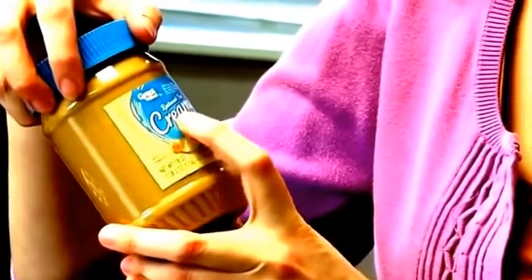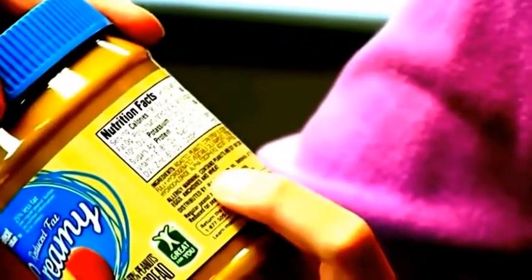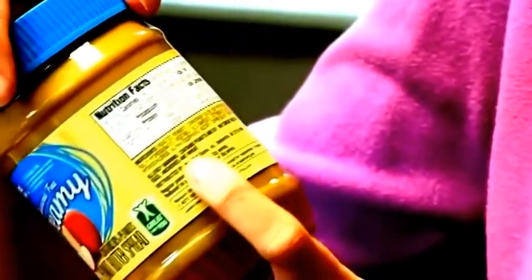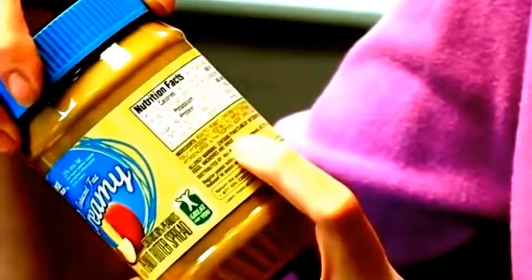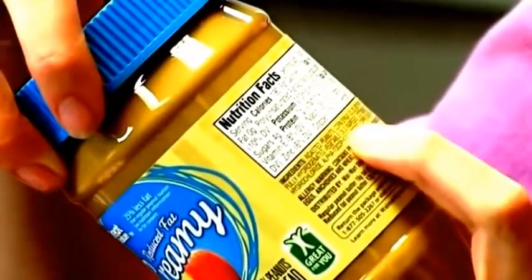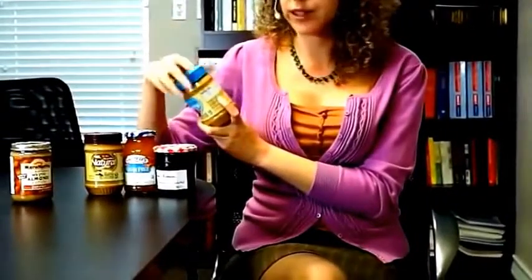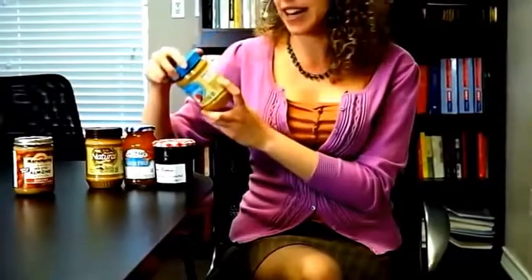Looking at the front, we can see 'Reduced Fat — 25% Less Fat — Great For You.' It actually says 'Great For You' on the label. But if we turn it over and look at the ingredient list, we've got roasted peanuts, corn syrup solids, soy protein isolate, sugar, and then fully hydrogenated oils — which are trans fats. These are probably the very worst fats for us. So in this 'reduced fat' product that's 'great for you,' they actually have trans fats, which I believe are now banned in the US.